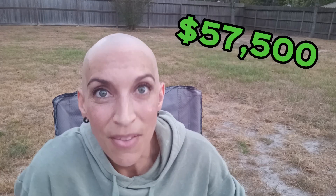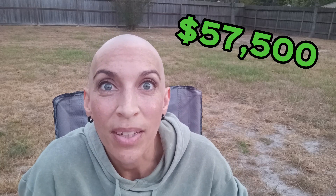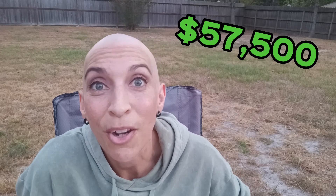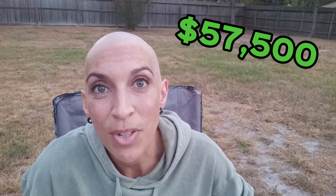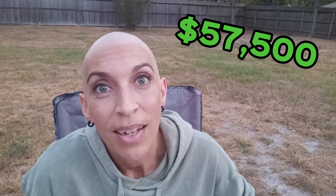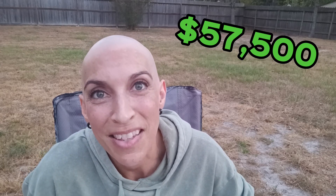The treatment itself is currently $57,500. It was $54,500 when I got in, but they did have a price increase. The current price for the treatment includes the apartment, treatment, everything — 3 ATB, and grocery cards if you go to Monterey with 5,000 pesos each. I forget what that is in US dollars, but it's more than enough for groceries and anything you need.